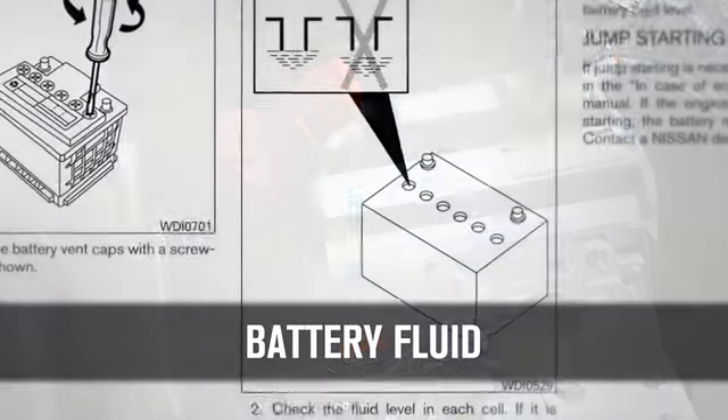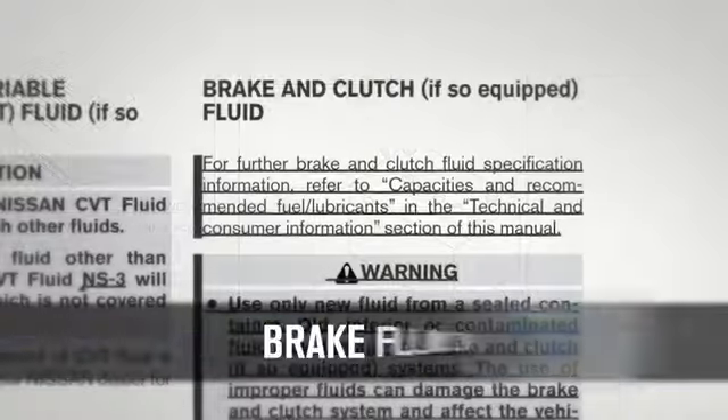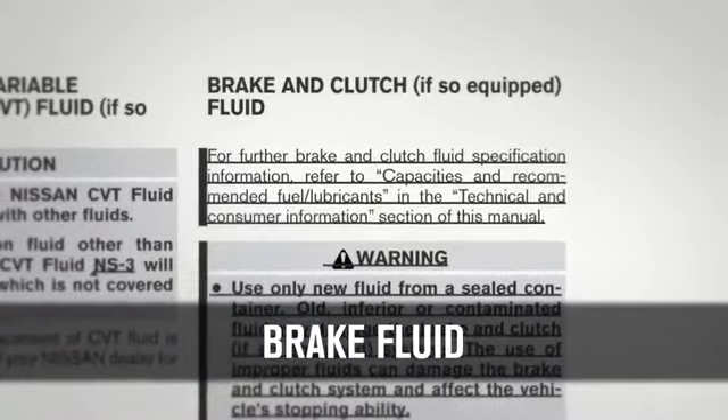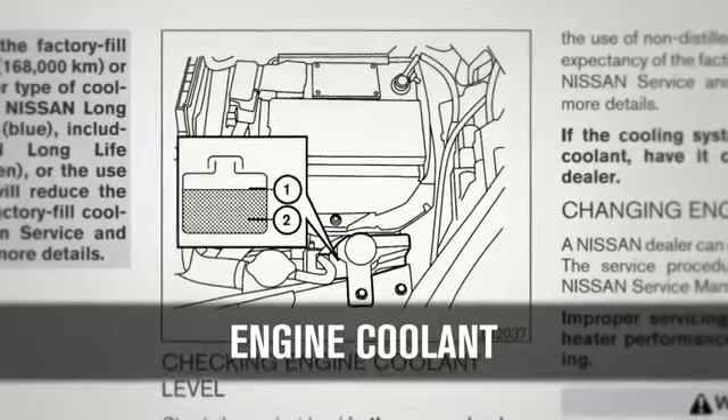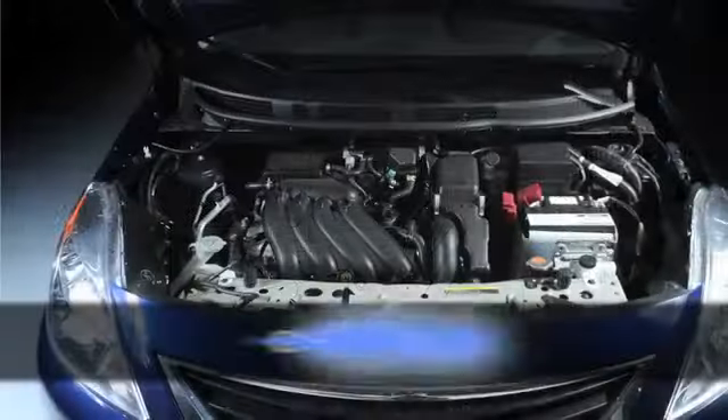Make sure the battery fluid level is between the maximum and minimum lines. For brake fluid, make sure its level is between the fill lines. For engine coolant, check this level when the engine is off and the fluid is cold.